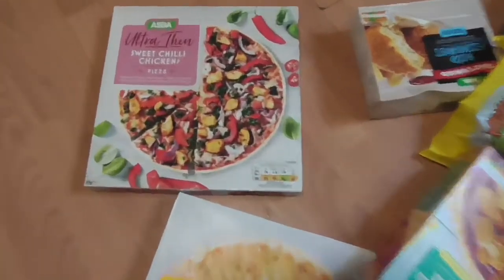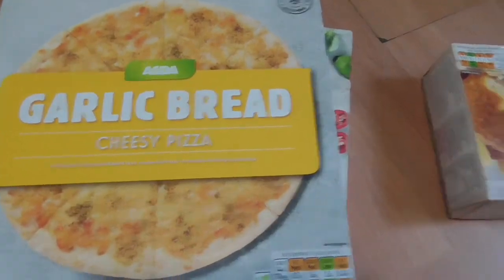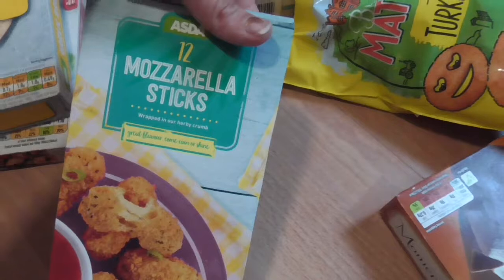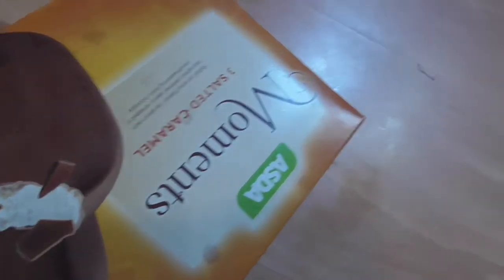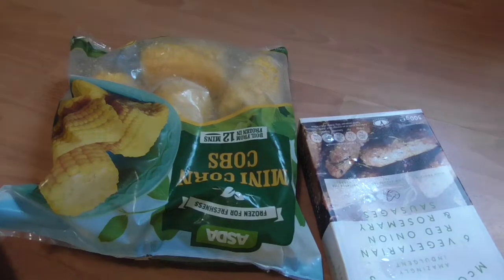We shopped at Asda again this week and I spent a whopping £80. But I have been trying to stock up — things ran low, so I needed to stock back up. So for the freezer, I've got an ultra-thin sweet chilli chicken pizza, a garlic bread cheesy pizza, 8 cod fish cakes, 12 mozzarella sticks, 16 chilli cheese bites, some turkey emojis for the boys, 3 salted caramel moments for me as a treat on Saturday night, my beloved sausages, and some corn on the cobs.